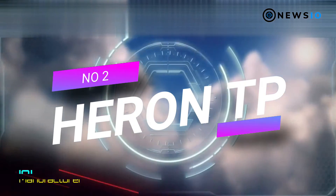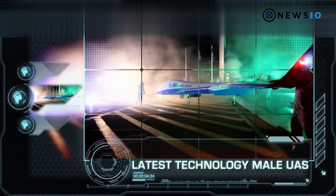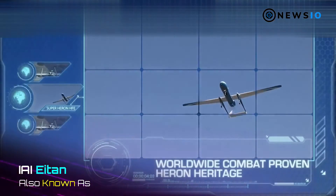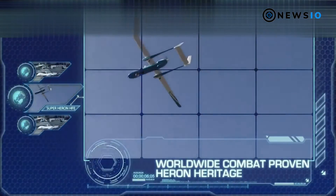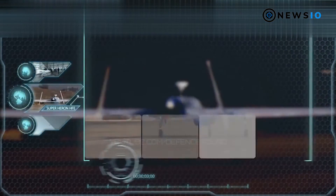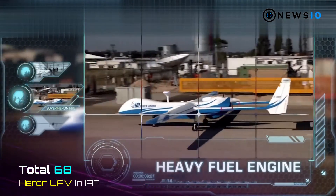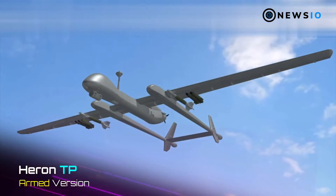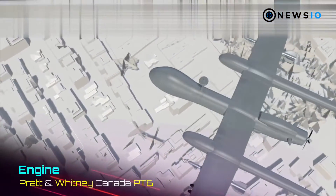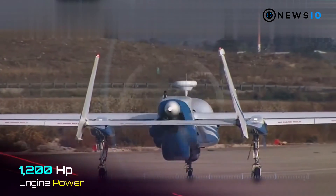Number 2: Heron TP. The Heron TP, also known as Eitan, is an automatic taxi, takeoff, and landing (ATOL) drone designed and developed by Israel Aerospace Industries (IAI). In service with the Israeli Defense Force (IDF), it is capable of carrying a maximum payload of 2,700 kilograms, including synthetic aperture radar (SAR), GSM communication intelligence sensors, guided bombs, and air-to-ground missiles.